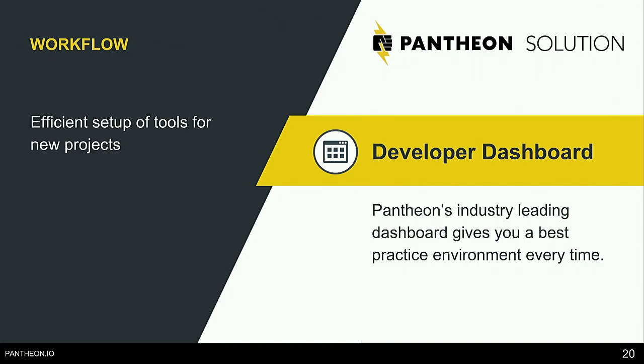In Pantheon's developer dashboard, you just log into your account and as an agency you can choose from a list of pre-built upstreams — WordPress, Drupal, a distribution of Drupal, or maybe your own distribution with your own preset type of website. For example, if you're a company that makes restaurant websites or nonprofit websites, you can choose one of those, click install, and you're actually ready to hit the ground running and start developing.